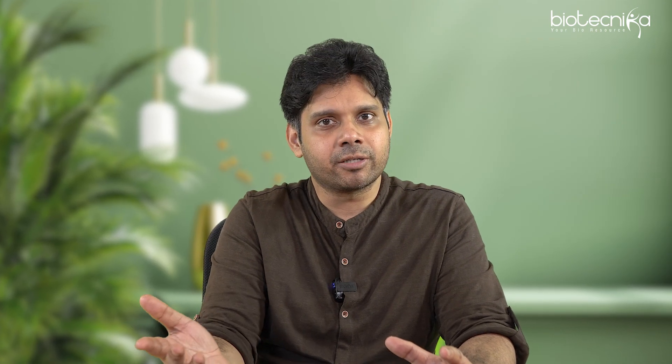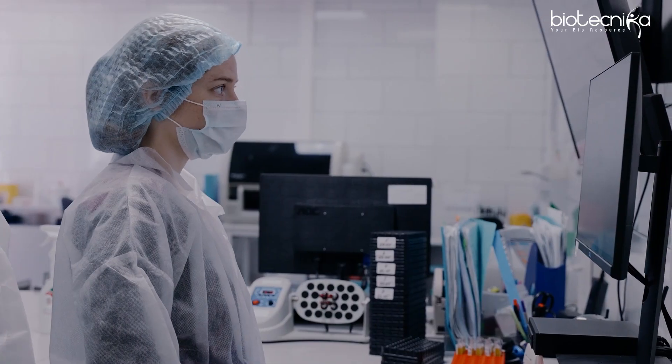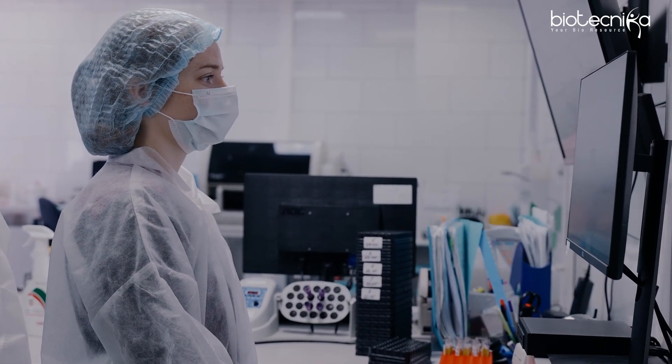Which one should you choose? You should choose something you are passionate about. If you are someone who likes a nine-to-five job — go to the lab, work, and come back — then choose clinical genomics. But if you like going into a lab, exploring data, doing something new, and want to become a research scientist, go into the research bioinformatics area.